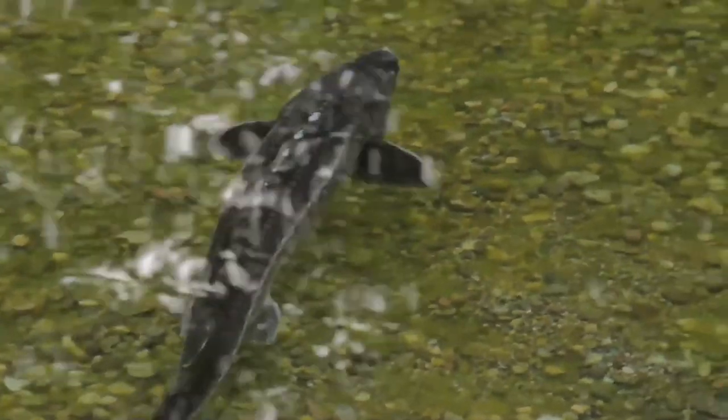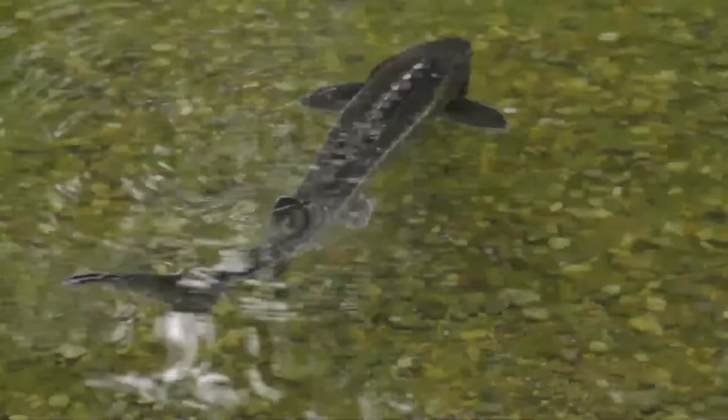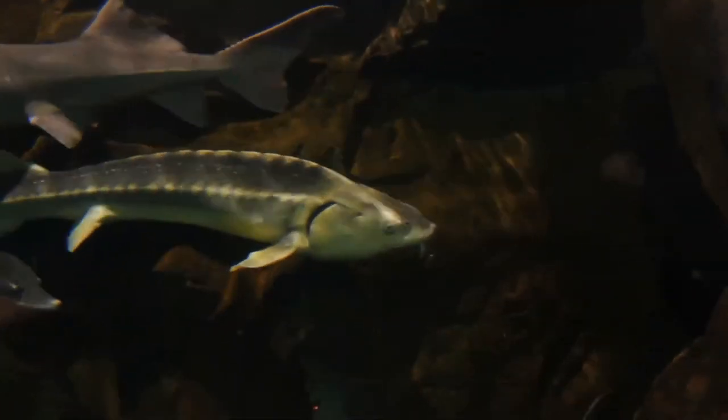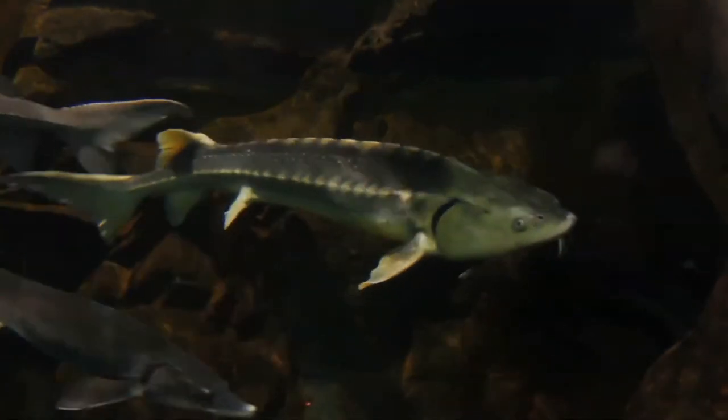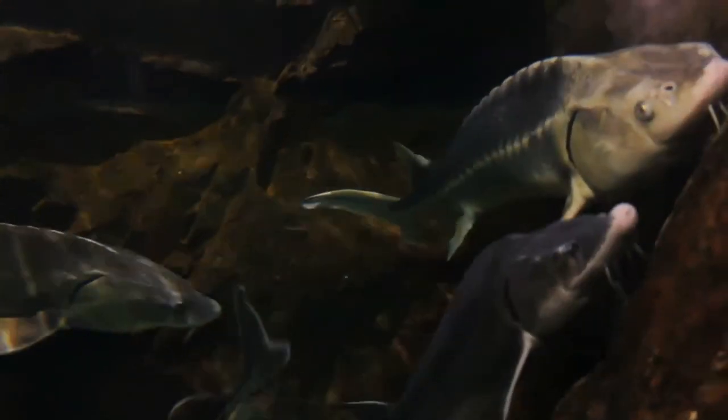Huso huso is a pelagic predator, whose local distribution is not influenced by the nature of the substrates, unlike most sturgeons, which show demersal attitude. The prey is sucked into the mouth by opening the jaws extremely quickly and extending forward the lips.